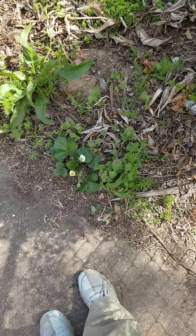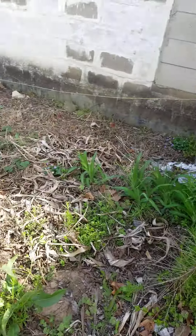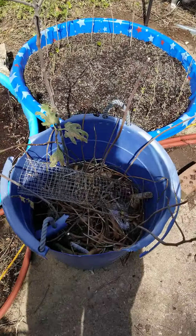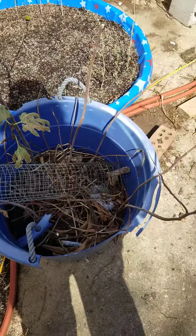Oh looky! Some of the strawberries are muted. Random daylilies, they're everywhere. That's where the fig tree went — it needs to be relocated or give up the ghost.